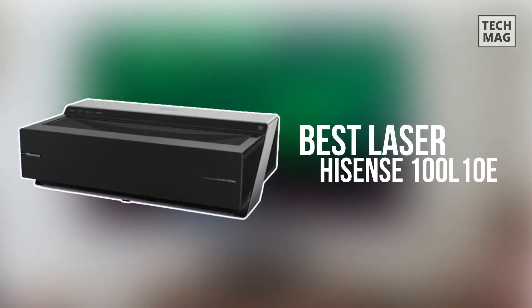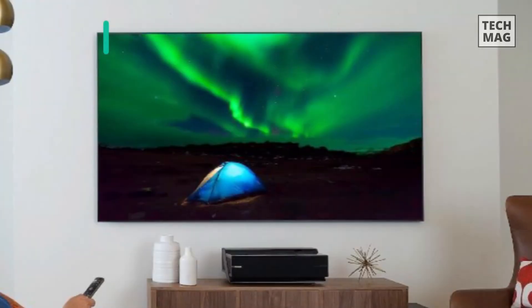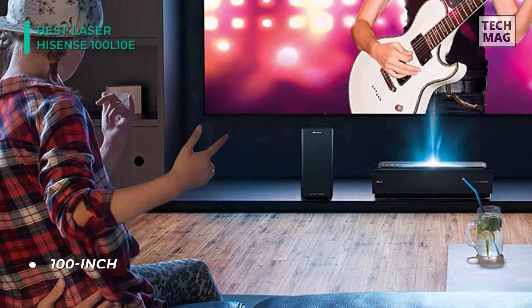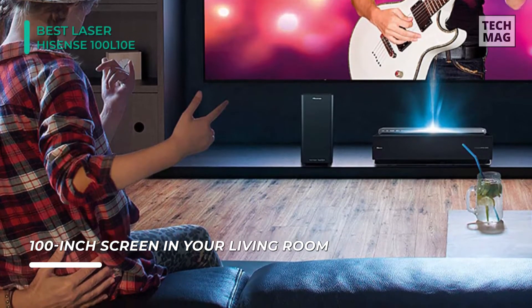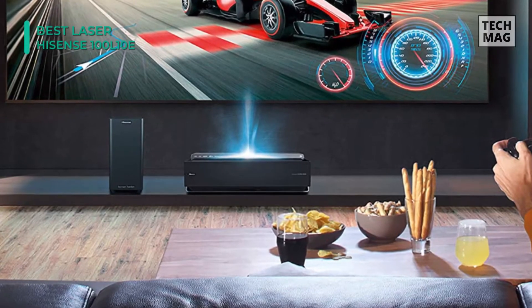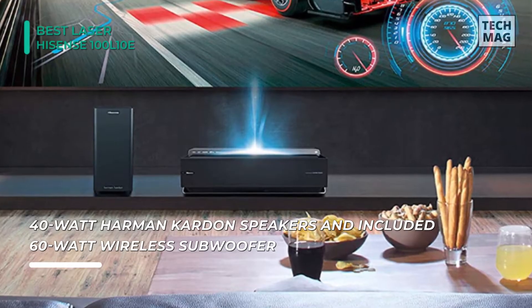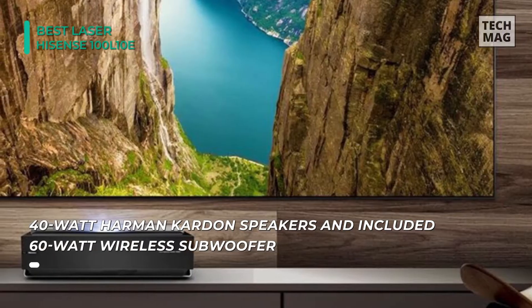Combining movie theater technology with simple tabletop setup, the Hisense 100L10E delivers a razor sharp, stunningly realistic picture with beautiful natural motion, rich and vibrant colors, and incredible detail. Its ultra short throw optics allow it to be positioned inches from the wall and just 8 inches away from the included 120-inch screen for an immersive home theater experience. A separate wireless Harman Kardon subwoofer also comes with the Hisense laser TV to give you 100 watts of superior audio.